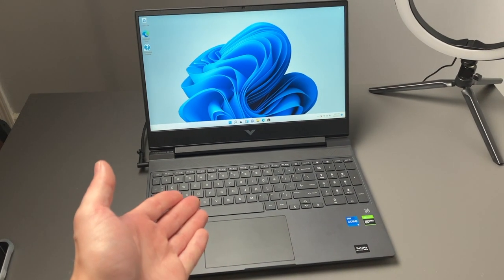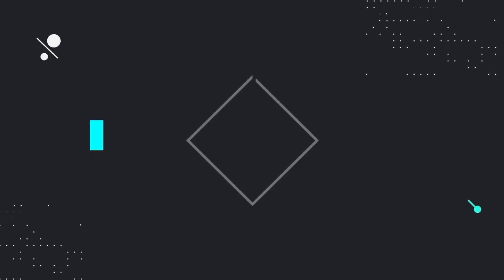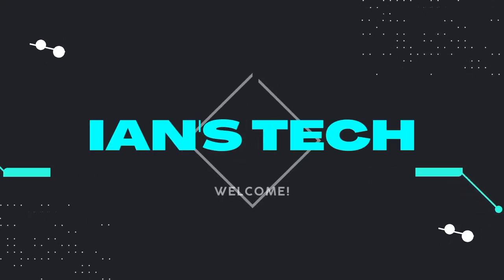So this is an HP Victus, and this computer has honestly been a nightmare. This story may not be as quick as I think it is, but we're just going to go with it.